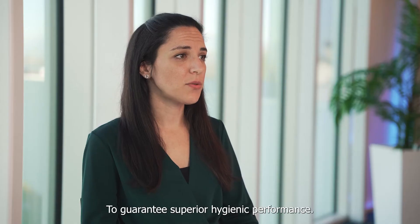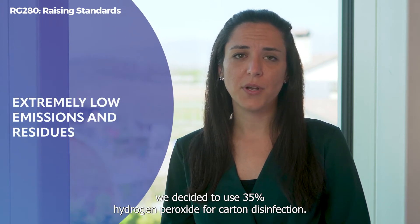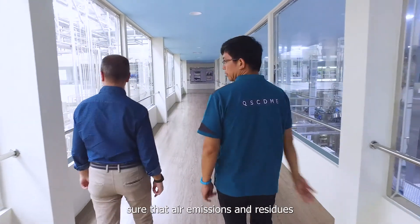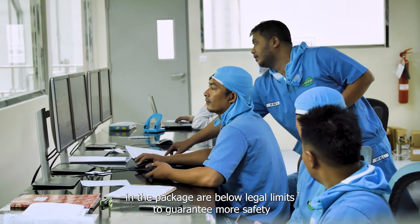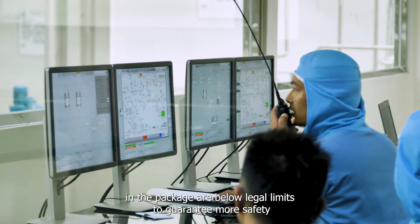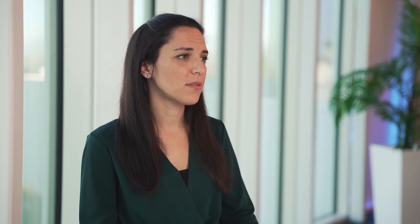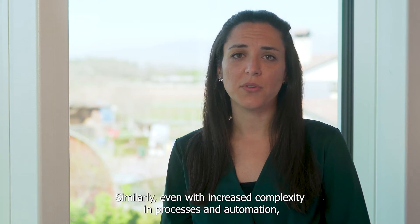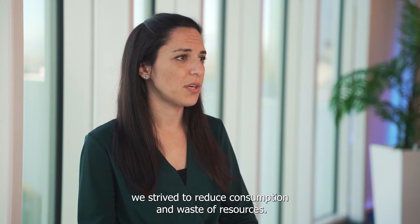To guarantee superior hygienic performance, we decided to use 35% hydrogen peroxide for carton disinfection. But we also made sure that air emissions and residues in the package are below legal limits, to guarantee more safety for consumers, operators and the environment. Similarly, even with increased complexity in processes and automation, we strive to reduce consumption and waste of resources.